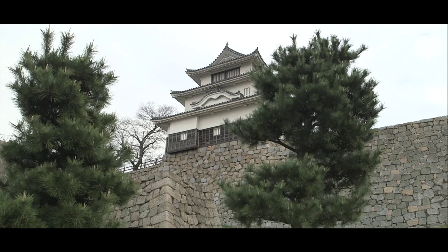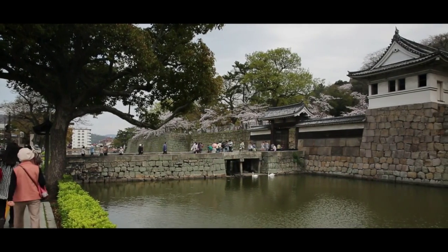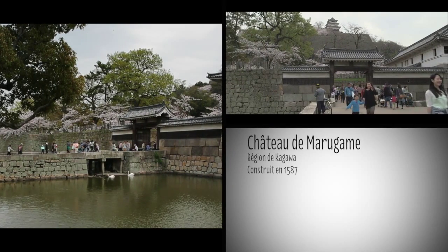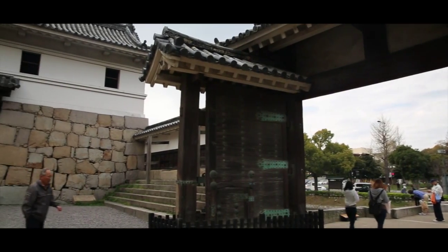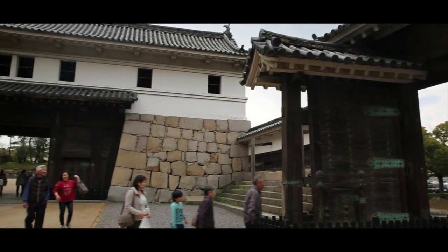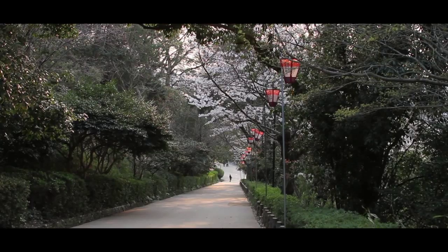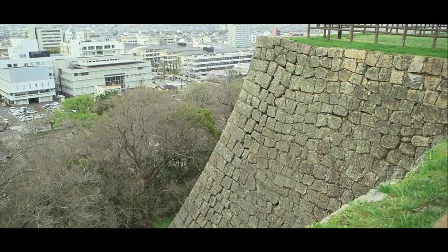Le donjon nous domine et semble poser la question : oserez-vous tenter l'escalade ? Commençons déjà par franchir les douves et traverser la porte principale du château. La montée est assez raide. Lorsque l'on finit par découvrir le donjon derrière le voile blanc des pétales de cerisier, c'est le soulagement. Et dire que cette colline est quasiment artificielle.